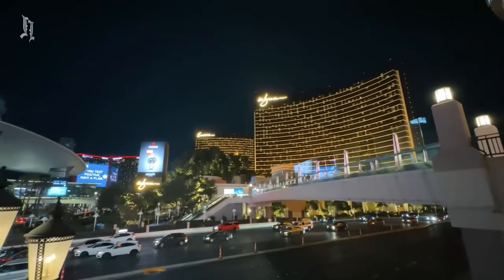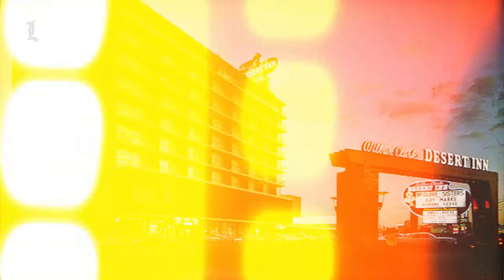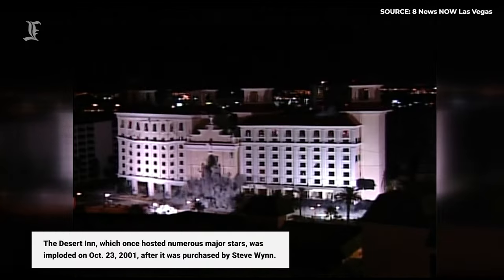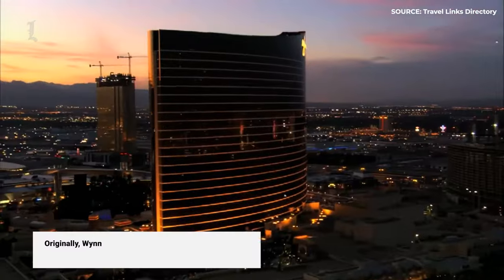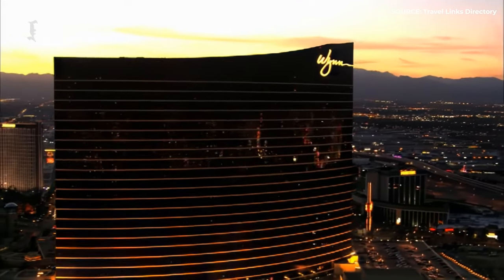Today we're going to take a deep dive into the resort's many features, offerings, and some fun facts. Wynn Las Vegas sits on the site of former resort the Desert Inn, which dated back to the 1950s. However, in early 2000, developer Steve Wynn purchased the land as a present for his wife and made plans to rebuild it from the ground up. Originally, Wynn had intended to rename the resort La Rêve — French for 'the dream' — however, as developers got further into construction, Wynn changed his mind and decided to instead name the resort after himself.